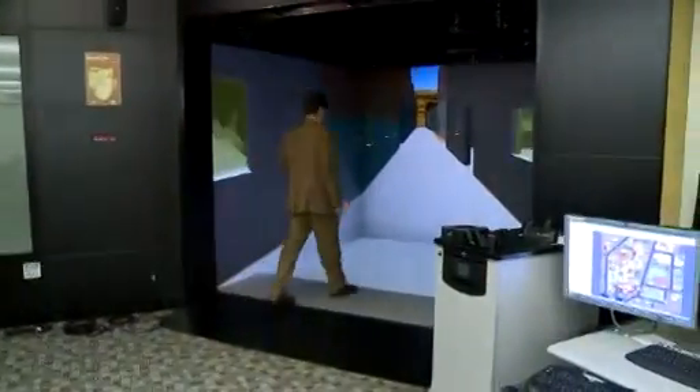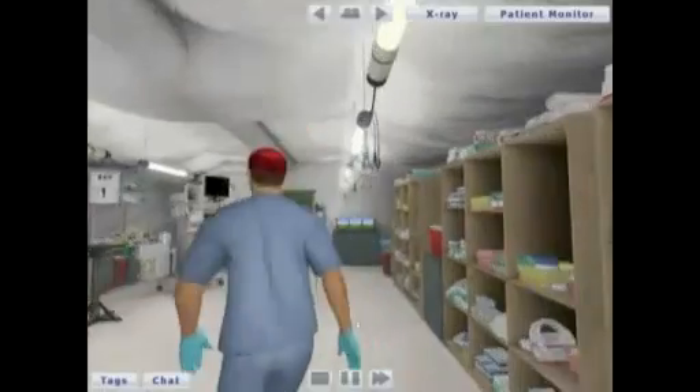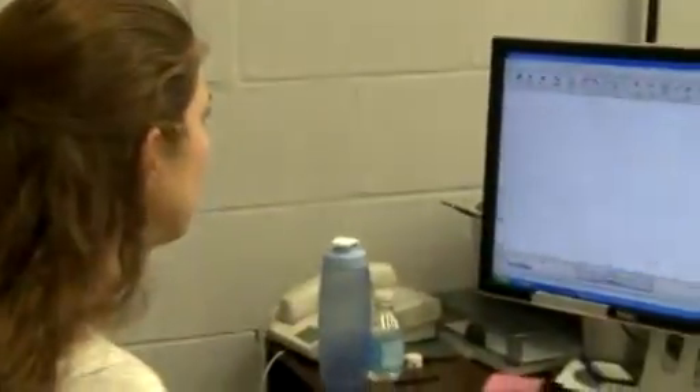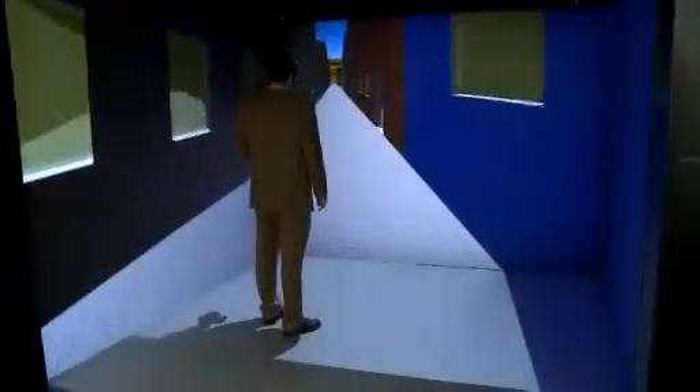My favorite part about my job is building an environment much like I would build an environment when I was a kid out of Legos, and then being able to actually walk through the world and look at my creation. As the technology continues to change and people continue to research — now that it's becoming less expensive to use — there are a lot of things that are going to change in the future. Virtual reality provides an opportunity to take an individual's learning and put it into a module, so the next person who comes along can learn what they learned and then bring it to the next step above it.